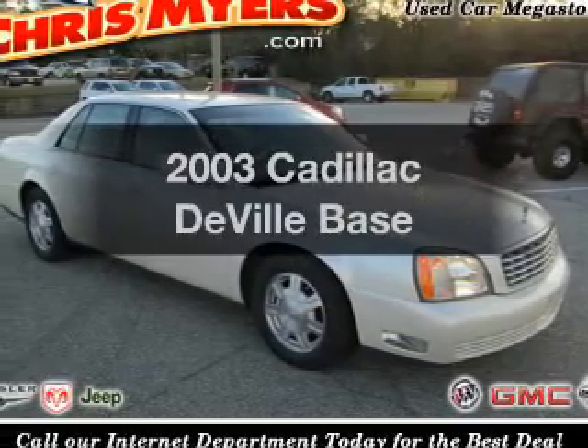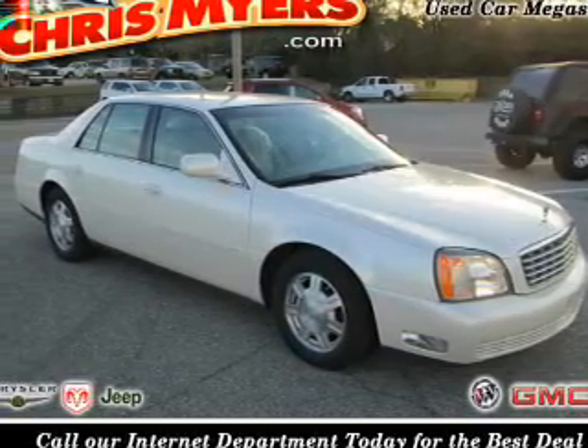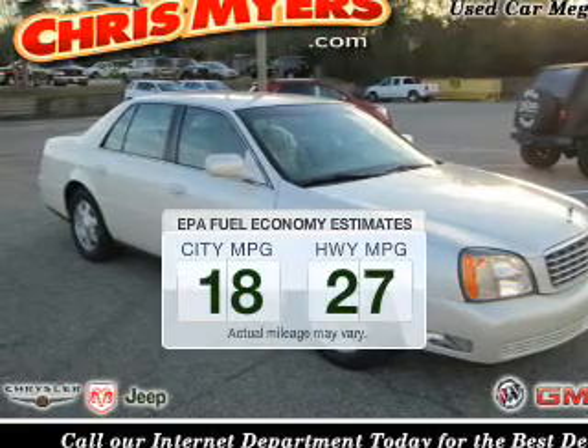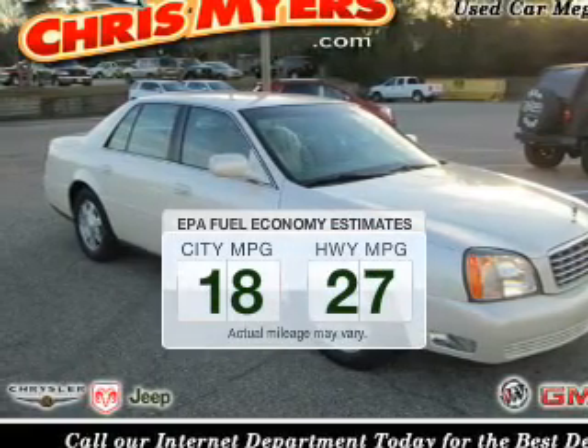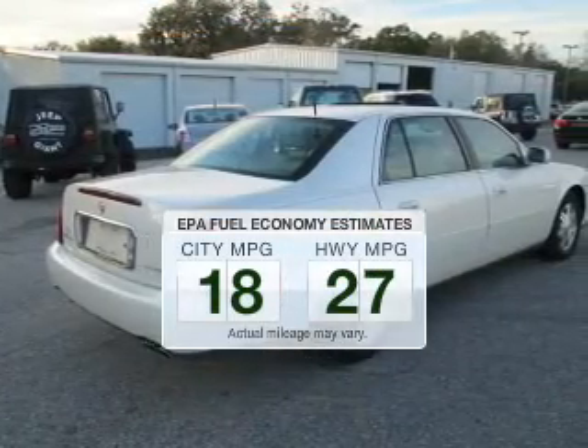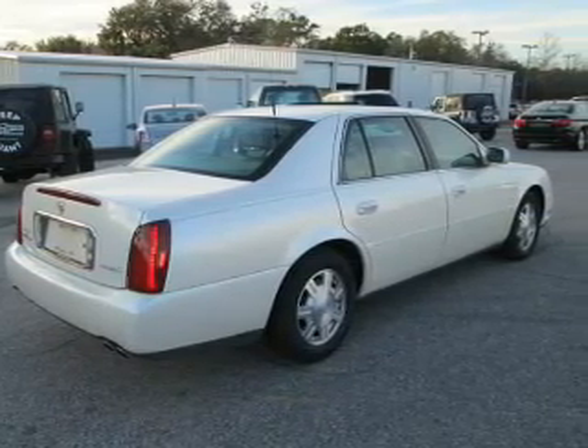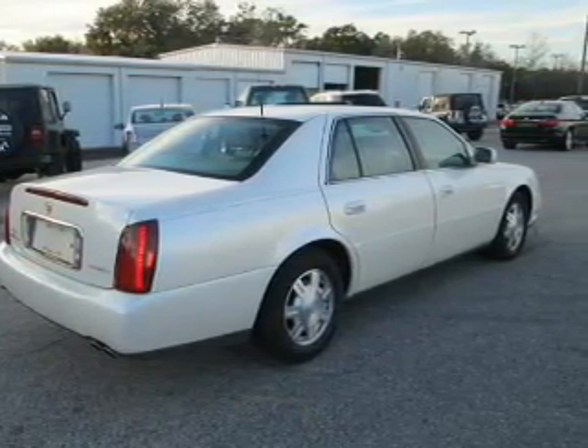Presenting the 2003 Cadillac DeVille — this is the set of wheels you've been looking for. Low emissions and good fuel economy offered in this vehicle are important to you and the environment. The powertrain includes front-wheel drive with a powerful 8-cylinder engine connected to a smooth-shifting automatic transmission.